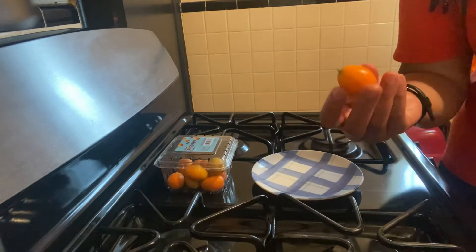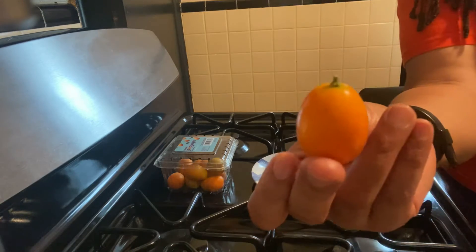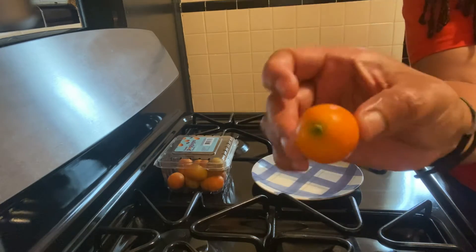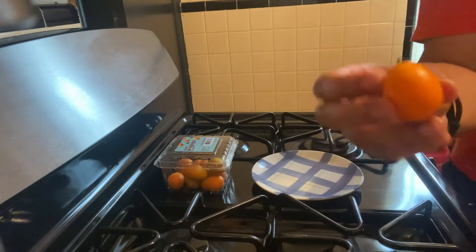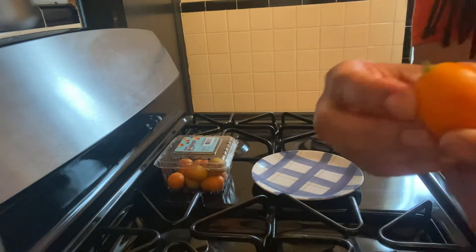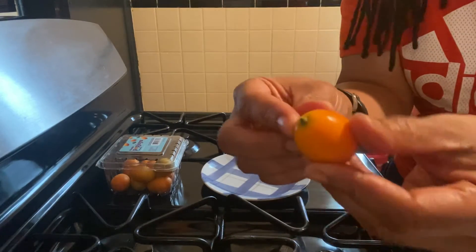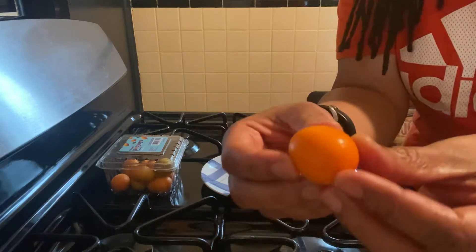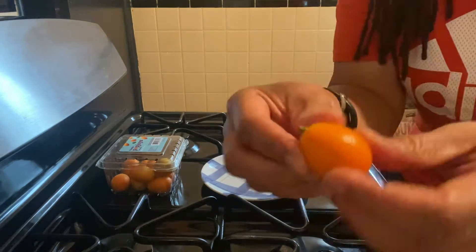This is a fruit and it's called a kumquat — K-U-M-Q-U-A-T. So it looks like a small little orange, and it has a peel on it. Make sure you can see the little stem there.